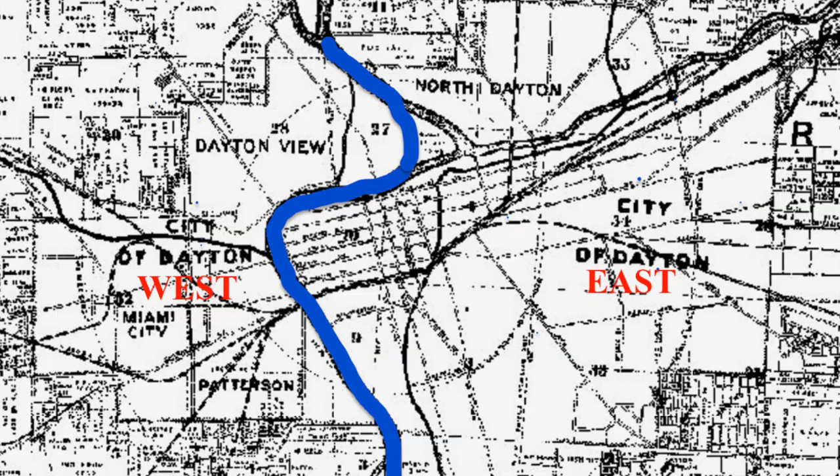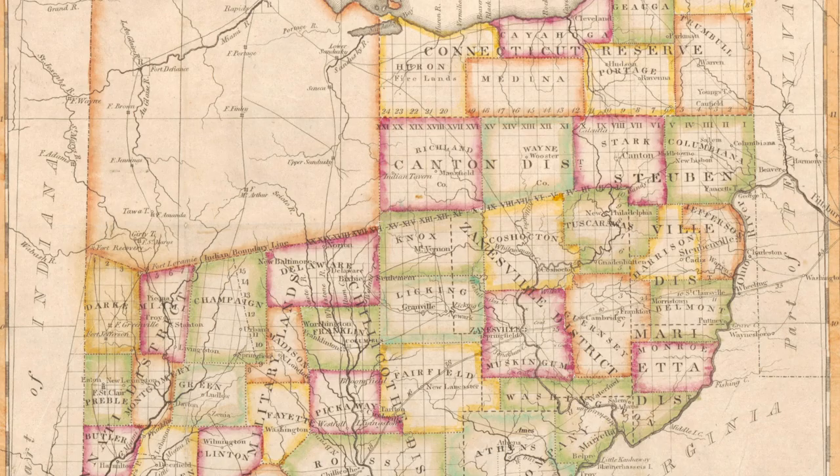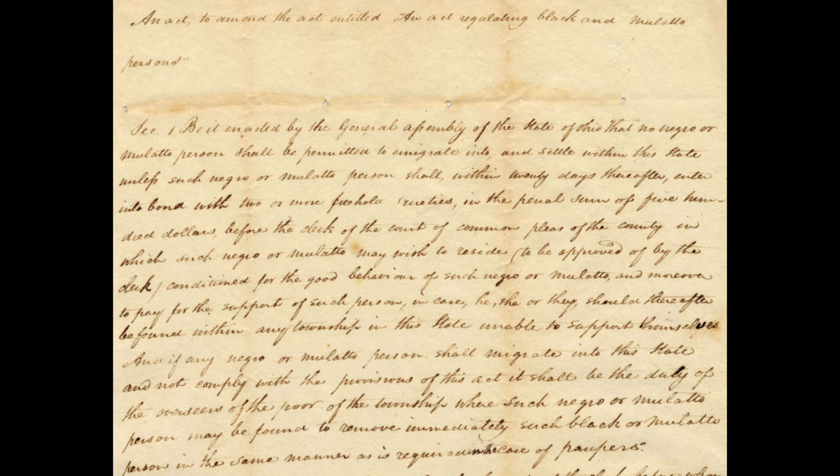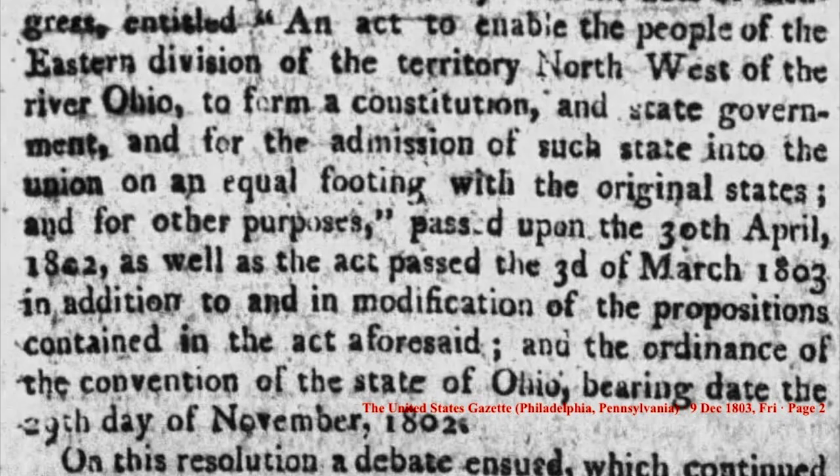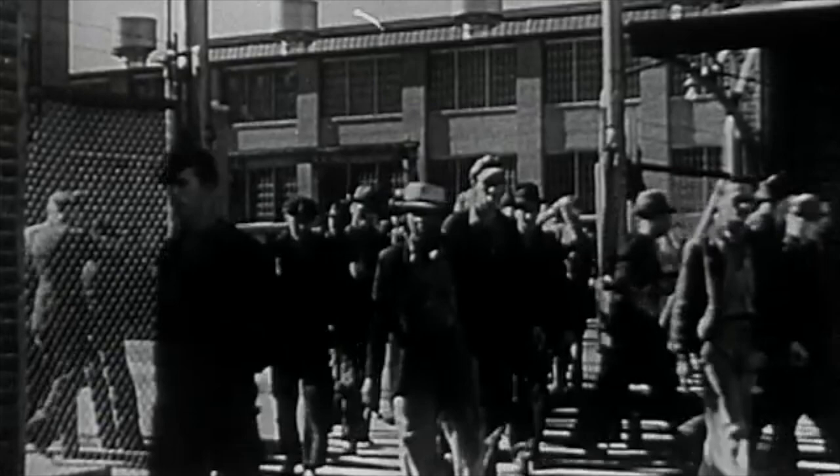Ohio entered the Union as a free state, but that did not mean Ohioans were ready for racial equality. A series of Black laws made it difficult for African Americans to settle in the state, and those who could were denied access to public education, the ballot box, and running for elected office. In fact, only the lowest-skilled, least-paying jobs could be held by African Americans. Since the Industrial Revolution, workers have migrated to cities in search of good-paying jobs in manufacturing. In Dayton, companies like Barney and Smith Carr and Dayton Malleable Iron attracted immigrant workers to Dayton's west side.